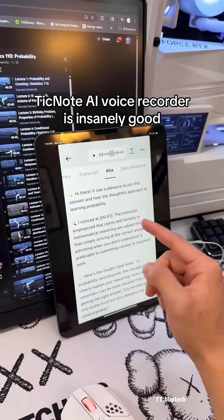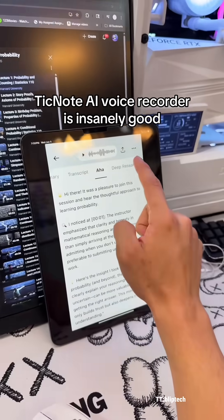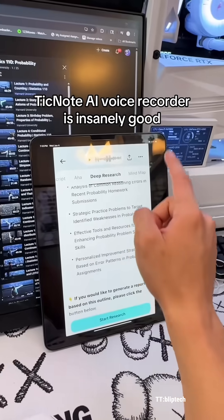We also have aha moments, which is where the AI tries to figure out problems that you might not even have seen and help give you solutions. And then it can also give you some deeper research into the topics.